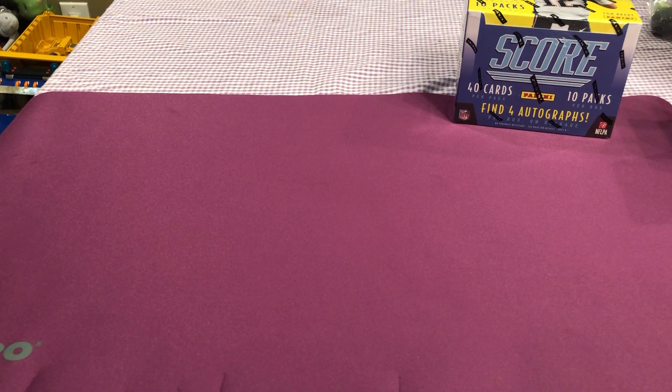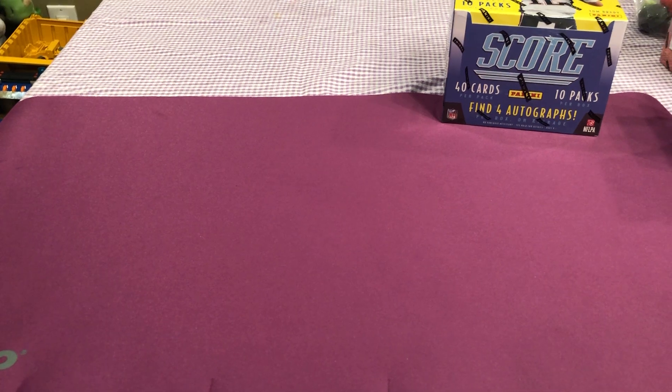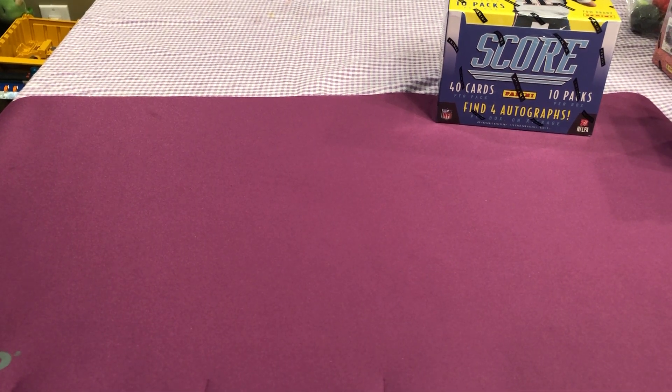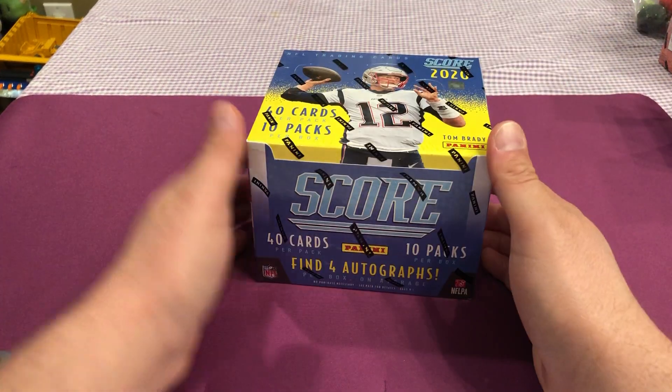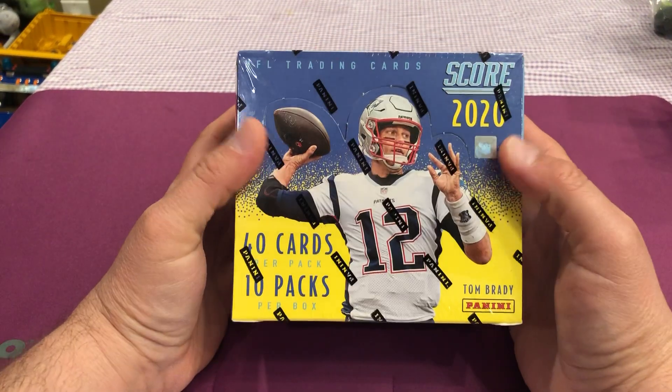Hello YouTube, Stature 75 here with a new product. Switching it up now, going into football mode. We got Score Hobby Football Jumbo Box, 2020 football.